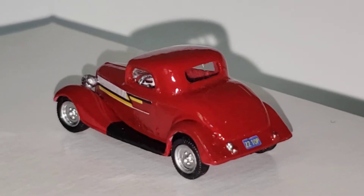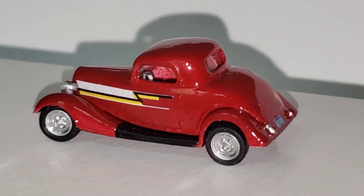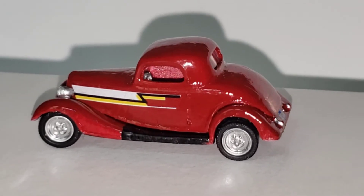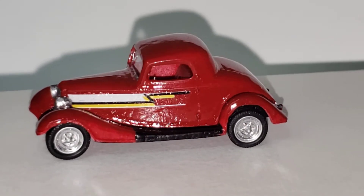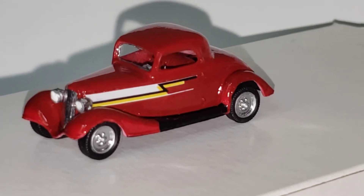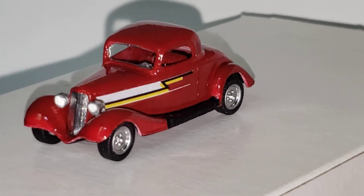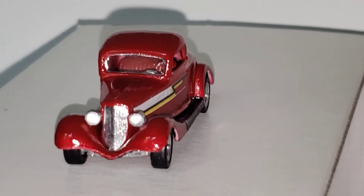It's a Sylvan kit that I painted red. We put Malibu International wheels on it, and special decals were made by somebody I can't remember. I don't know how I'm ever going to get more decals unless I custom make them.